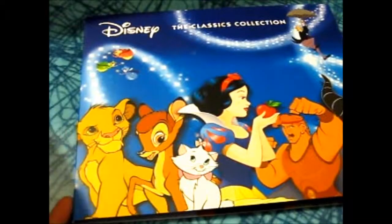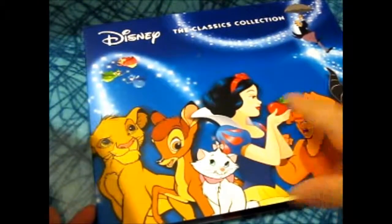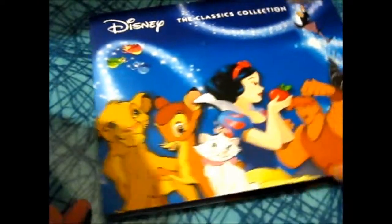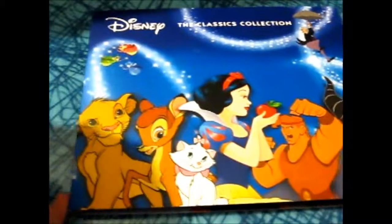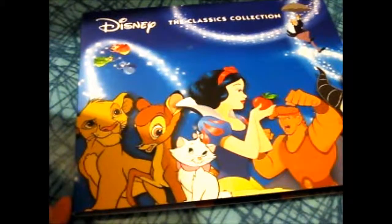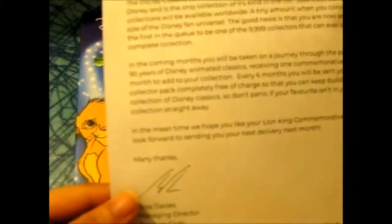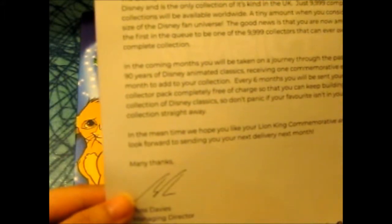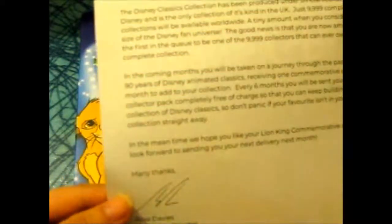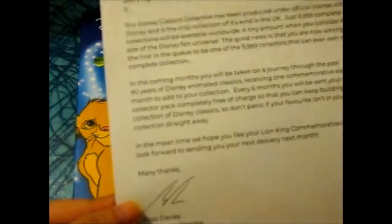On this one they're going to do Sleeping Beauty, Hercules, Snow White, Aristocats, Bambi, and the Lion King. Hopefully the next pack comes with the Little Mermaid because that's my favorite one. It also says there are just 9,999 complete collections available worldwide.